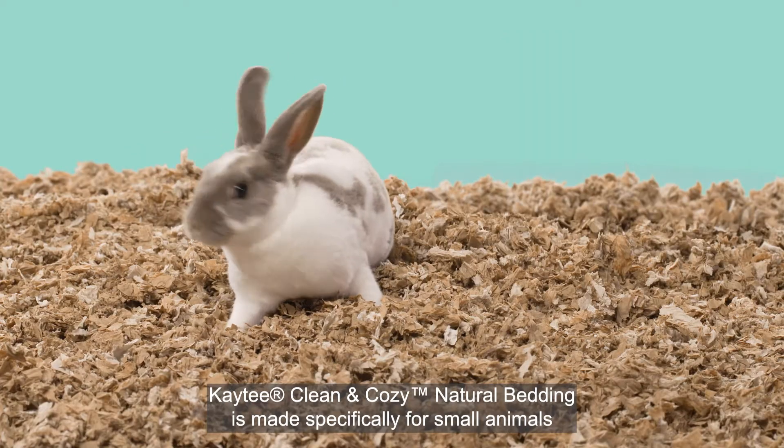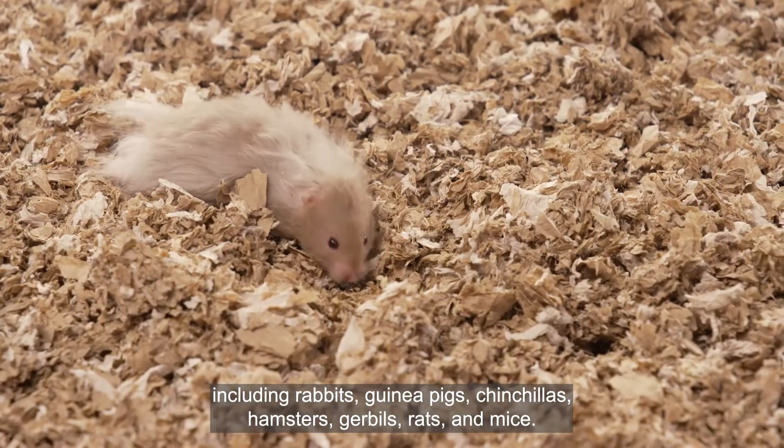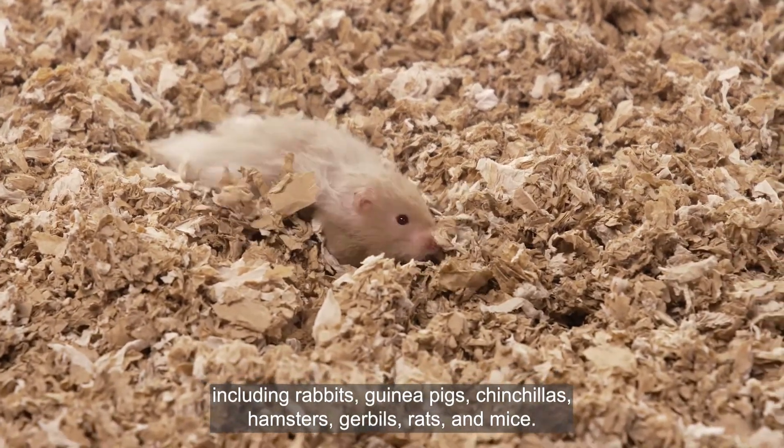KT Clean and Cozy Natural Bedding is made specifically for small animals including rabbits, guinea pigs, chinchillas, hamsters, gerbils, rats, and mice.